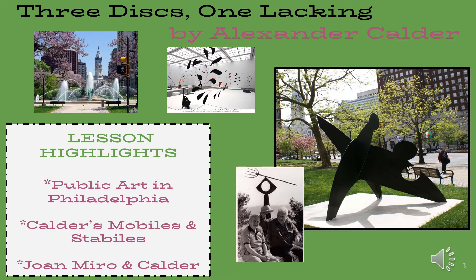Lesson Highlights: Public Art in Philadelphia, Calder's Mobiles and Stabiles, Joanne Miro and Calder.